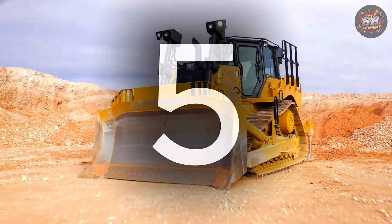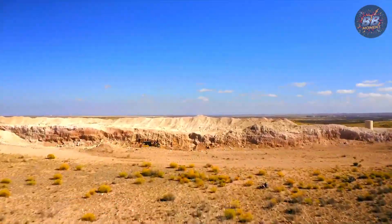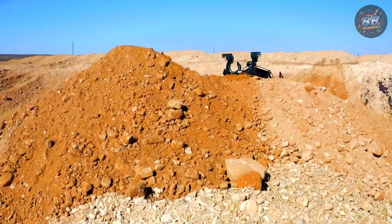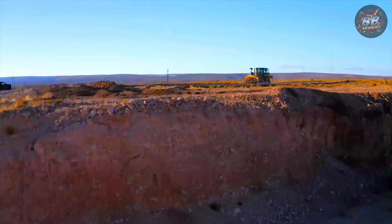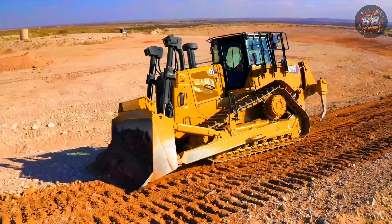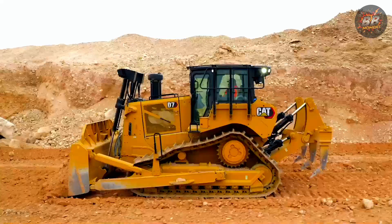Number five: the Cat D7, the mid-size worksite boss. Some machines are big, some are fast. And then there's the Cat D7 — a perfect balance of both. Ask any contractor across the U.S., and they'll tell you the same thing: the D7 gets it done, period.